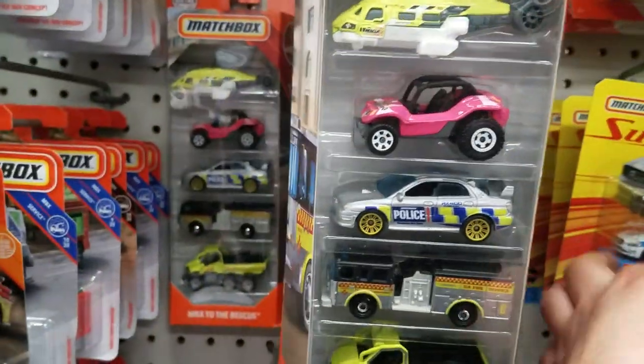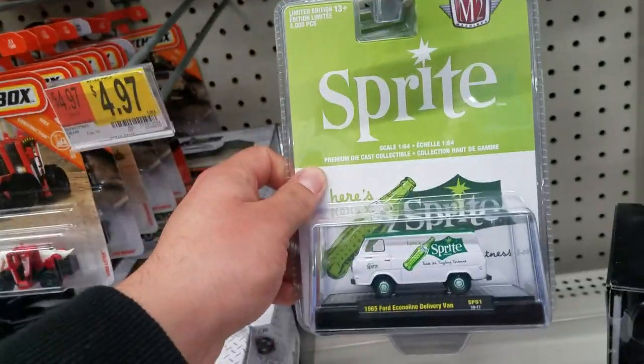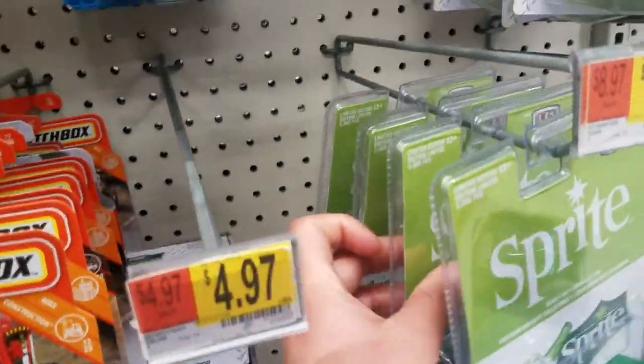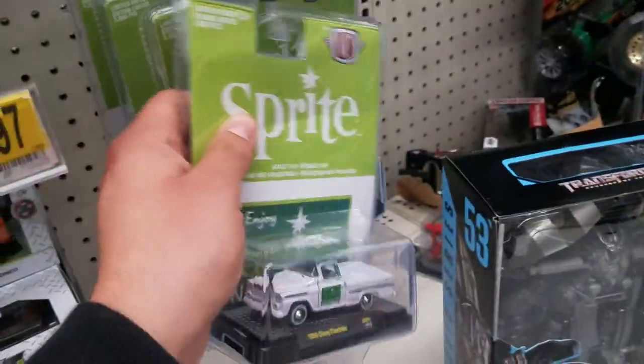Let's see what else they have. The only two they have — check out the M2s. We have this one, the Chevy Feetside.